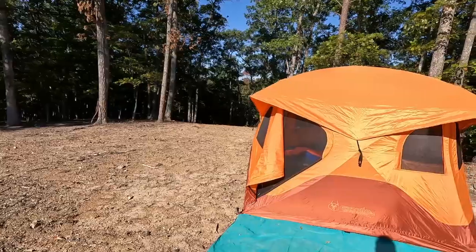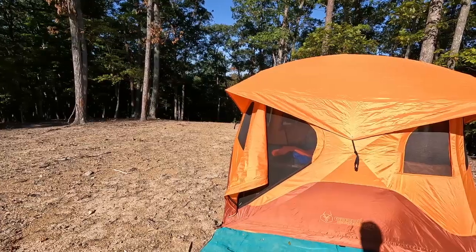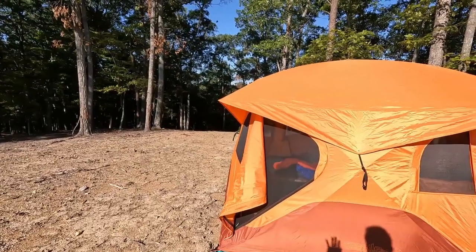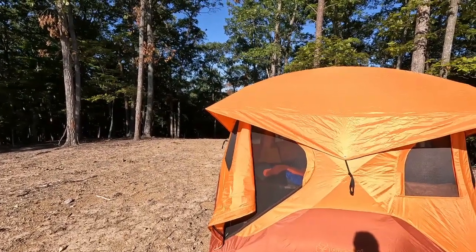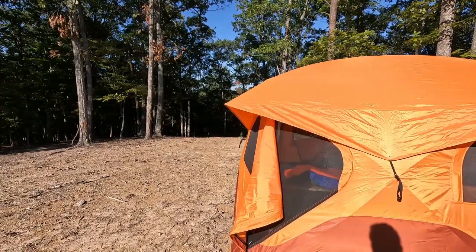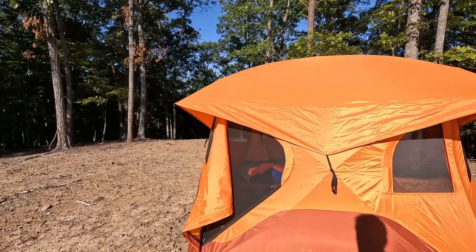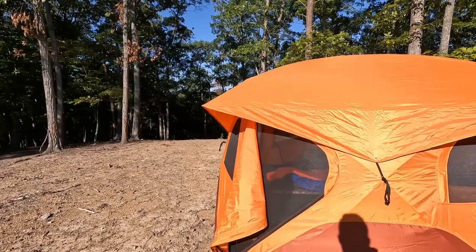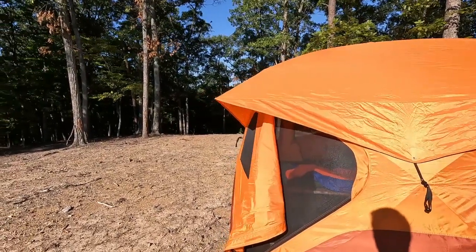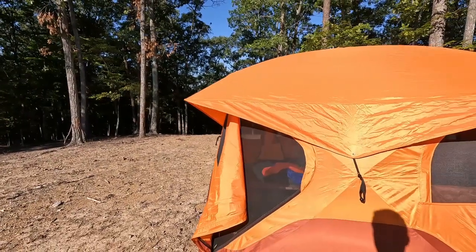It has been a year since I've used the Gazelle T4 Overland tent, and I really like it. I mentioned in my initial thoughts that I don't do reviews, because I'm not that experienced. I don't have the desire to go through all the specs and talk about every single detail. I do impressions. So after a year, I want to share my impressions and talk about some things I've heard others say on the internet regarding Gazelle tents — not specifically the T4, but Gazelle tents in general.